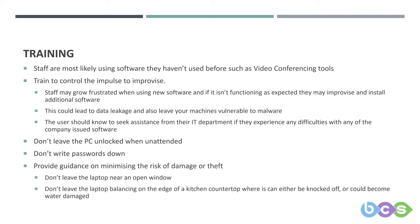It can lead to data leakage and leave your machine vulnerable to malware, especially if users are installing things like free videoconferencing.com-style software. Users should know to seek assistance from their IT department if they experience any difficulties with company-issued software.